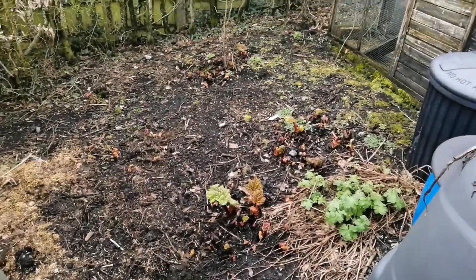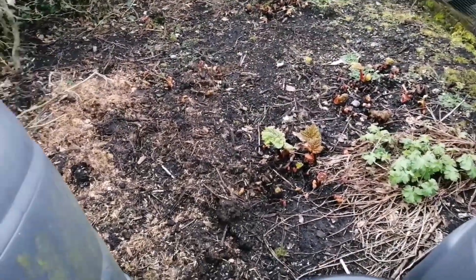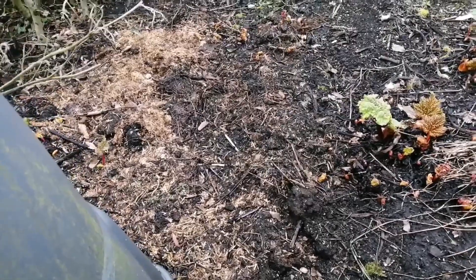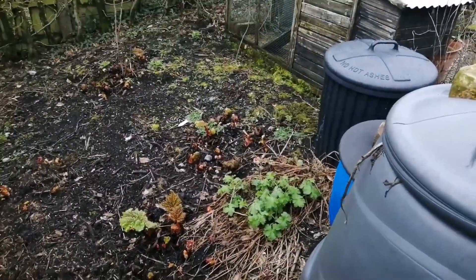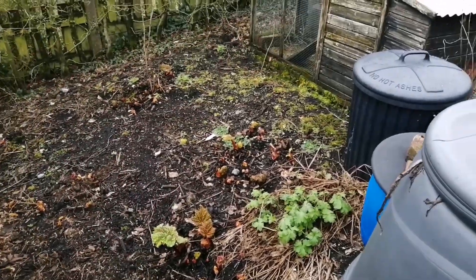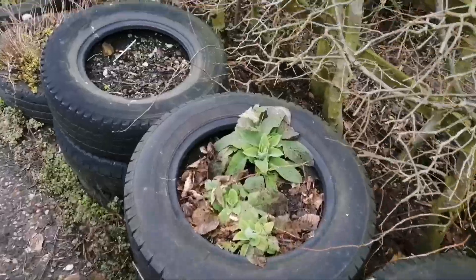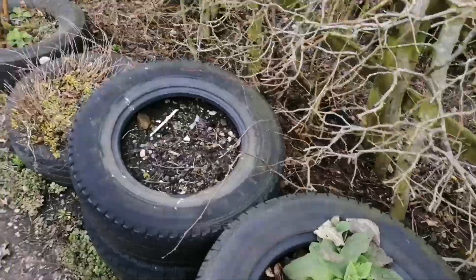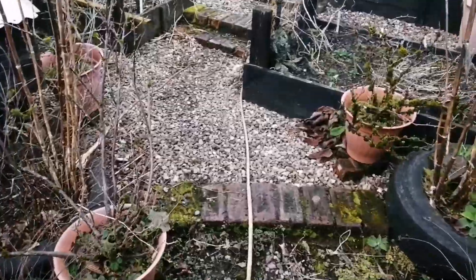Now into the potager. Over here is our rhubarb patch and they're all coming back. It's also had a top dress of mulch. But again you can see how damp it's been — even up here where it is well drained we've got moss growing. Over here we've got tires which we normally plant flowers into.